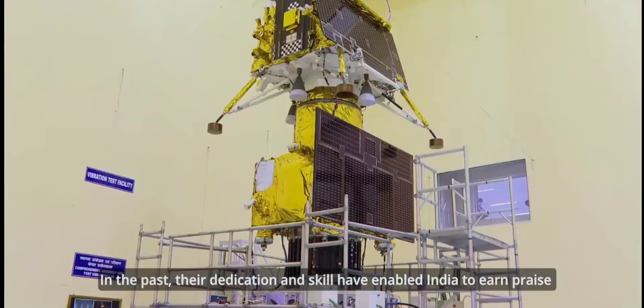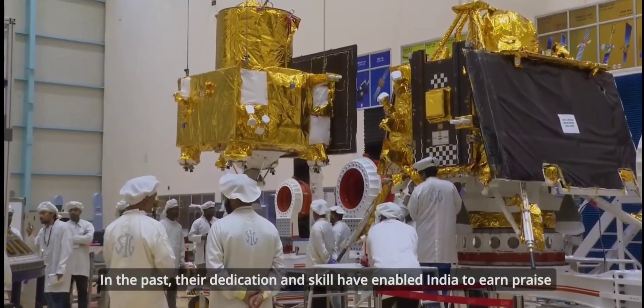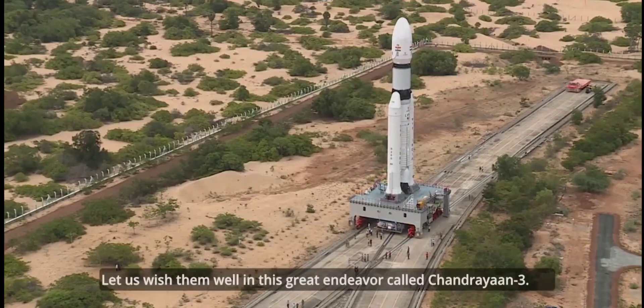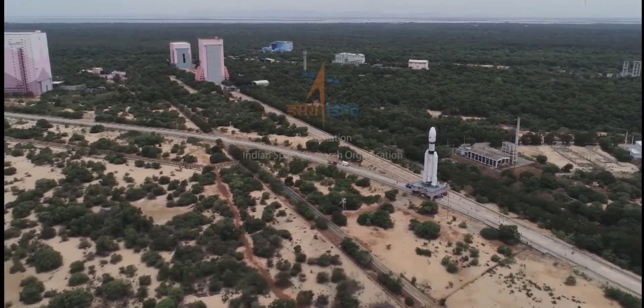In the past, their dedication and skill have enabled India to earn praise from across the world and made it proud. Let us wish them well in this great endeavor called Chandrayaan-3.